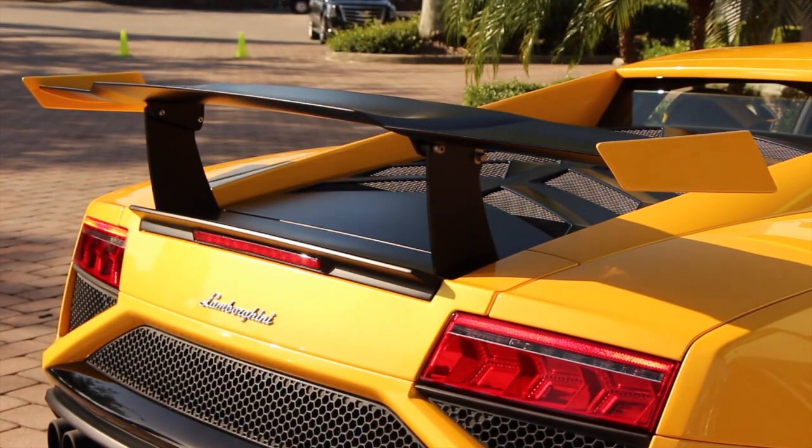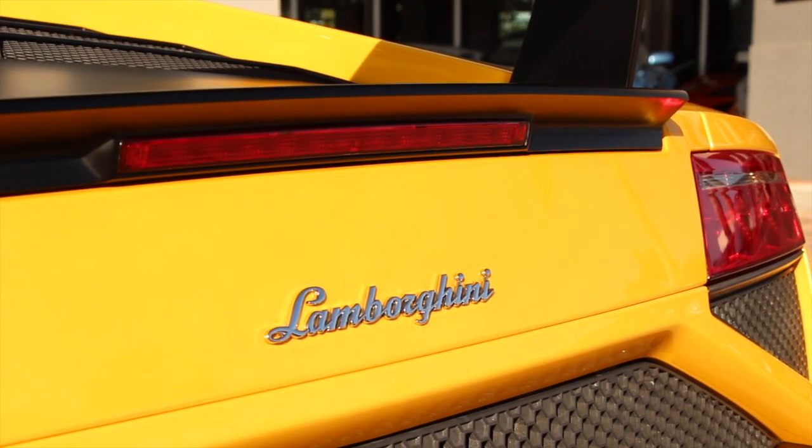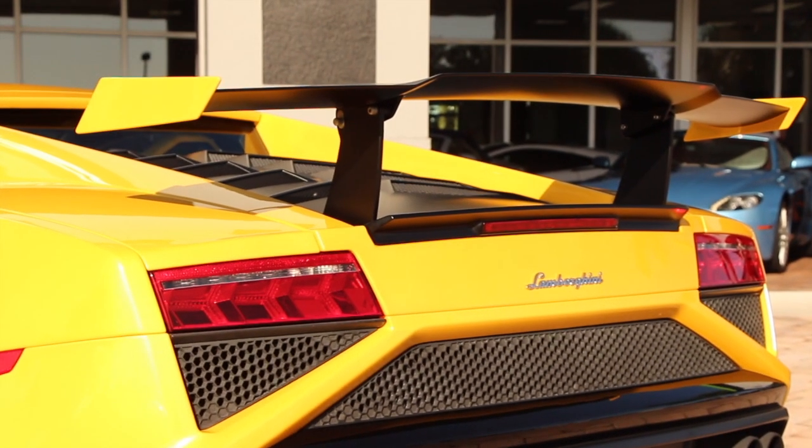To further improve the performance, the Squadra Corsa comes with a rear wing and a removable hood. Both are made from carbon fiber to minimize the curb weight.